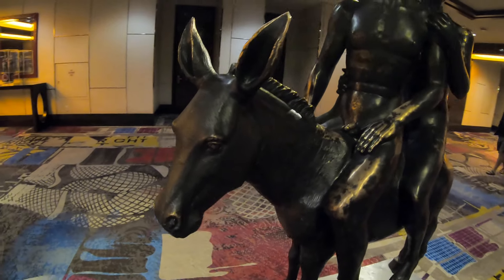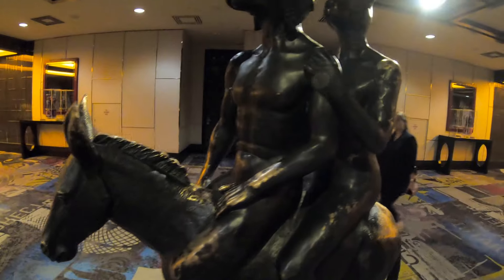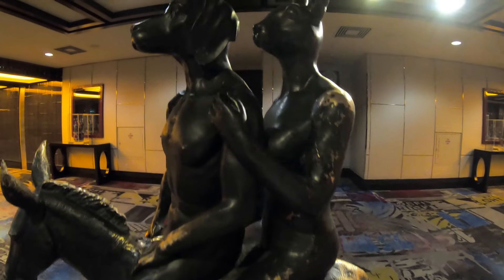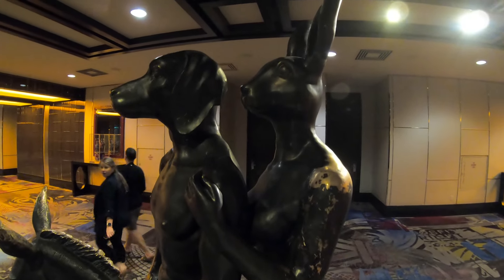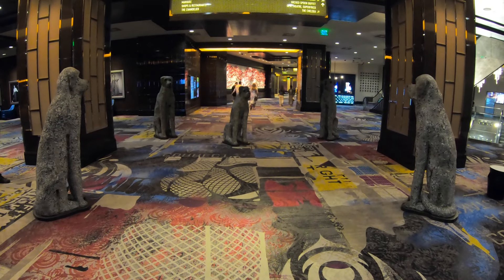During my last visit, I took lots of pictures of the art located in these hotels and casinos in Las Vegas, both on the Strip and downtown, and eventually I'll get them all on the community room here on the New York Channel. Cosmopolitan has some of the most unusual art on the Strip.